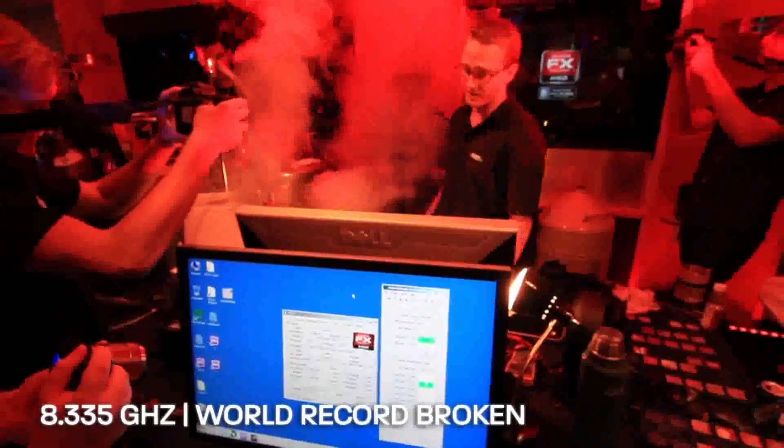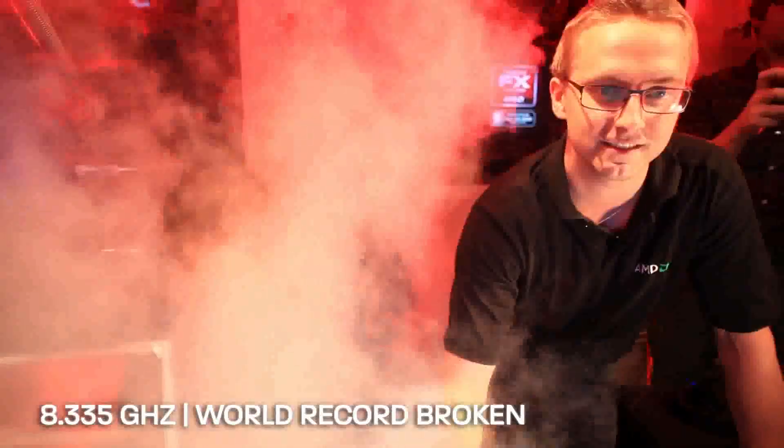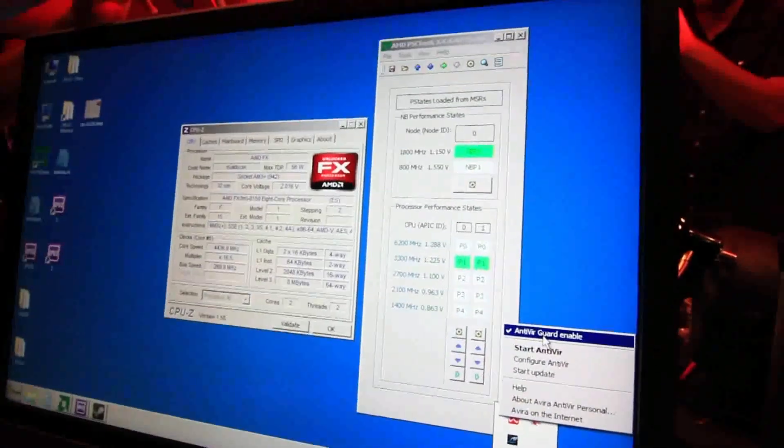When we switch over to helium, the base temperature has usually been between negative 220 and 230. 8,335 megahertz — that was the highest CPU frequency ever recorded. And we had the virus scanner enabled.